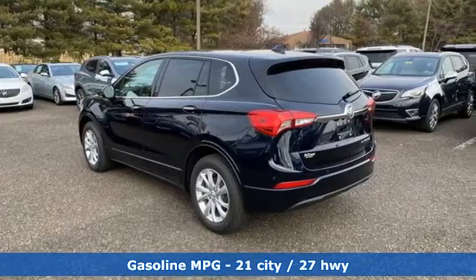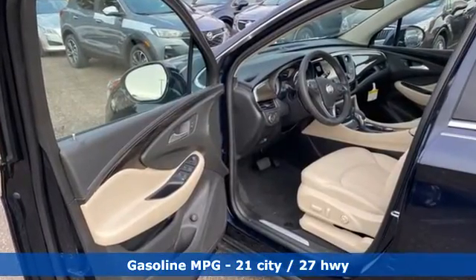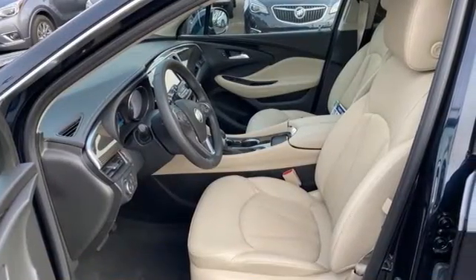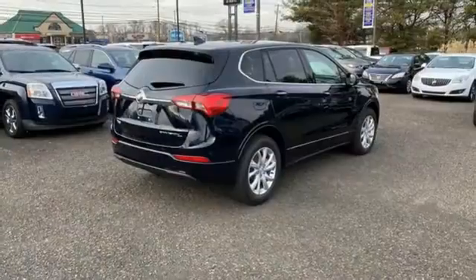It comes with great features you'll love: inline four-cylinder engine, dual-zone climate control, streaming audio, rear parking sensors, and front heated bucket seats.